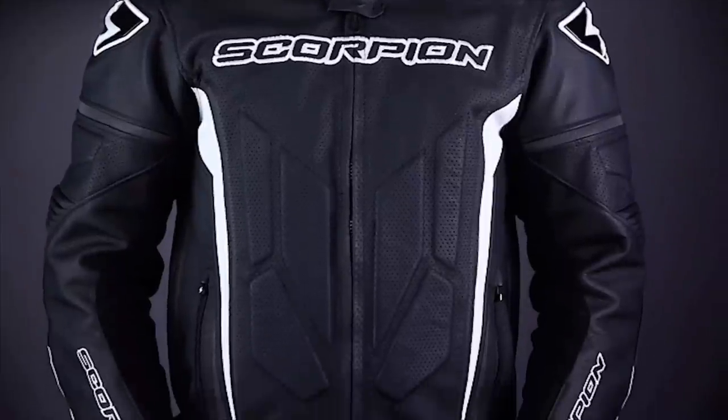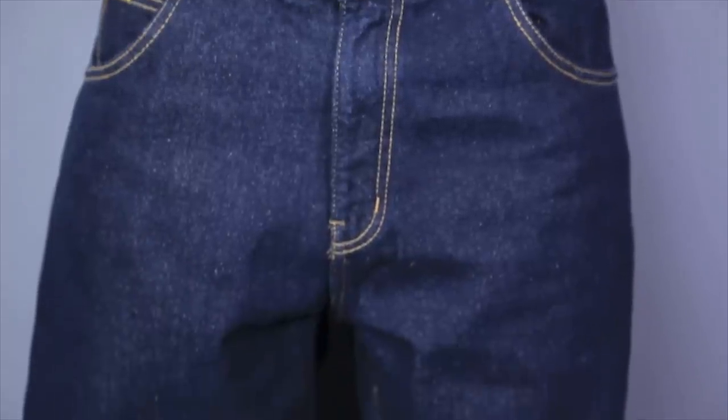This is yet another one of Scorpion's new products for 2014 that I think they nailed. The Yeti mesh jacket is spot on. The clutch leather is awesome. They've added some sick new helmet graphics. And now they're bringing it with these new Covert riding jeans. This is going to be a big, big season for Scorpion.